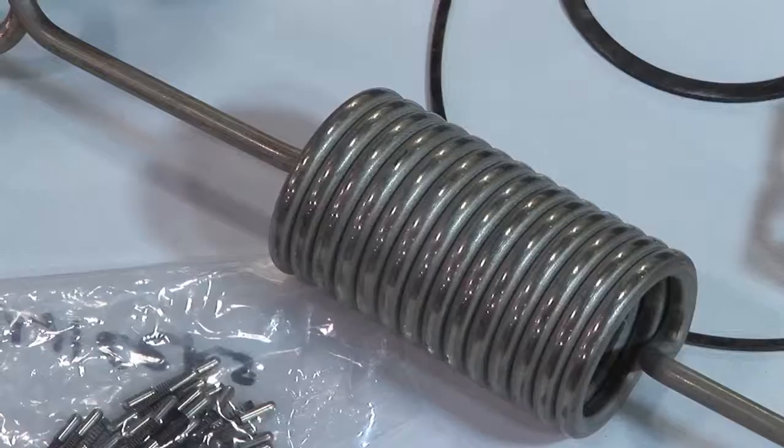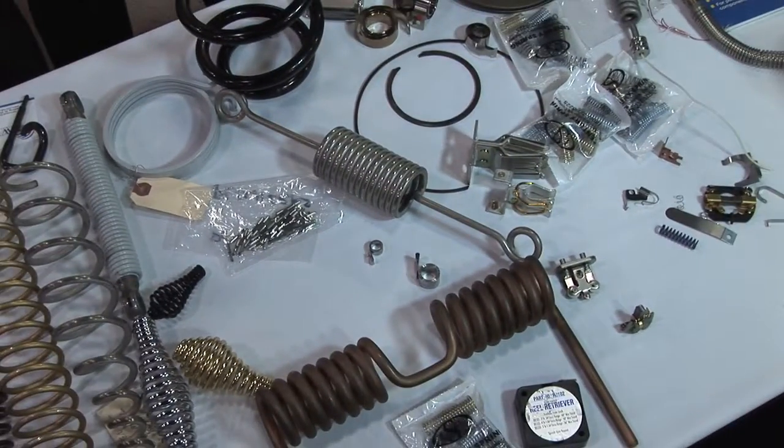We have a unique patented process for manufacturing and now have about 70% of the spring market. Hello, I'm John Hipskin, Vice President of Sales and Marketing for MW Industries, a spring manufacturing group of 12 companies.